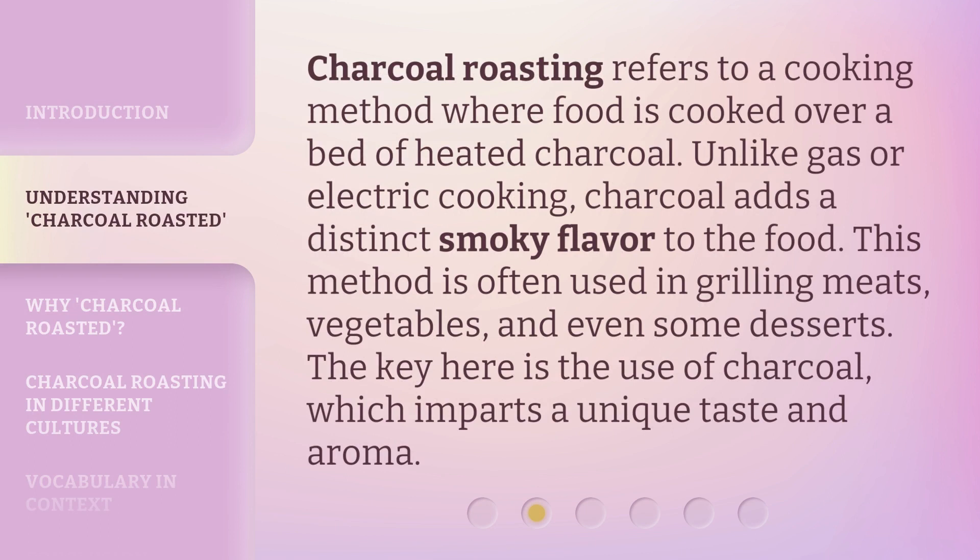Charcoal roasting refers to a cooking method where food is cooked over a bed of heated charcoal. Unlike gas or electric cooking, charcoal adds a distinct smoky flavor to the food. This method is often used in grilling meats, vegetables, and even some desserts. The key here is the use of charcoal, which imparts a unique taste and aroma.